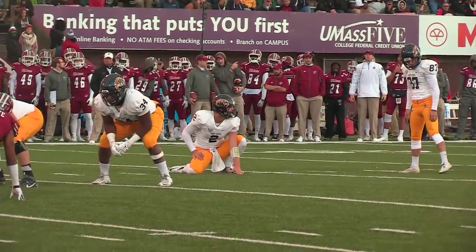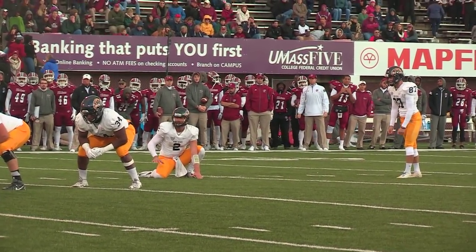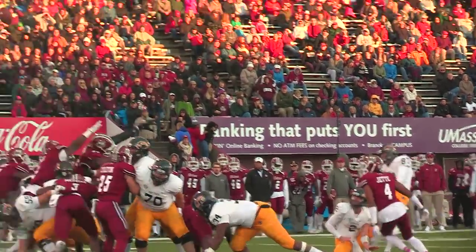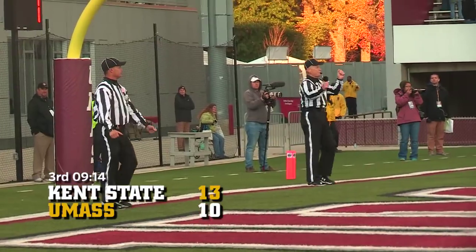Hines will look to give Kent State its first lead with a 39-yard kick as the wind dies down, kicking into the shade. Snap is back, it's put down — the kick is on its way — and the kick is good!